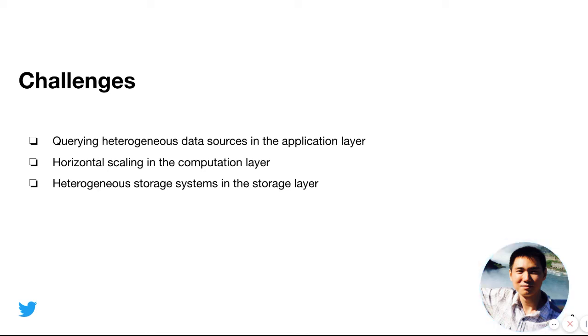Another challenge we observed is horizontally scaling in the computation layer. In recent years, the number of queries processed at Twitter has been growing gradually, so we need more and more machines to serve these queries. Moreover, as we are migrating part of the workload to GCP, we are building a hybrid cloud SQL federation system, and we need a horizontal scaling approach in the computation layer to serve more and more queries.